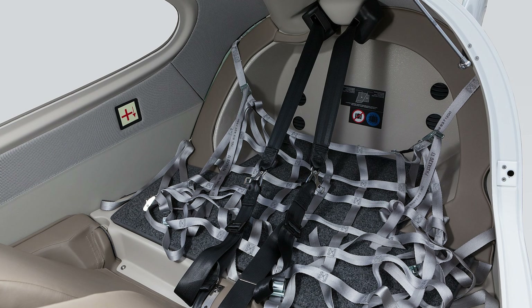The Diamond DA-40NG boasts decent performance, exceptional operating ergonomics, and mild-mannered handling characteristics, making it a perfect first aeroplane. If you want to know more about performance, see the link to Diamond's website in the description below.